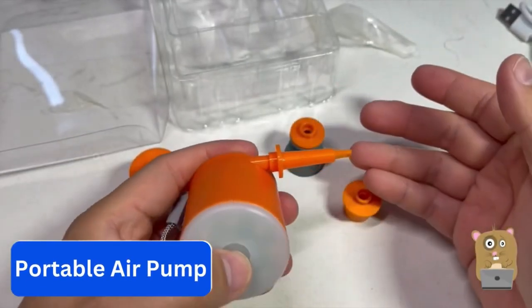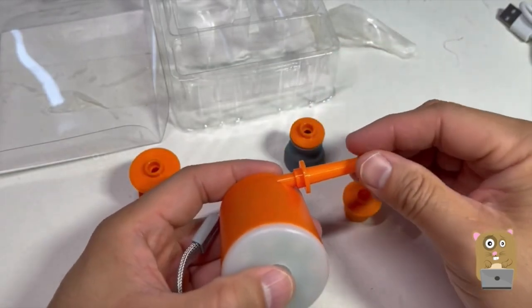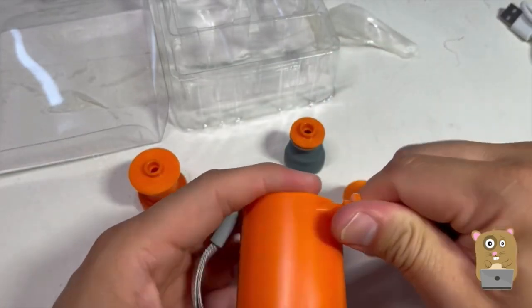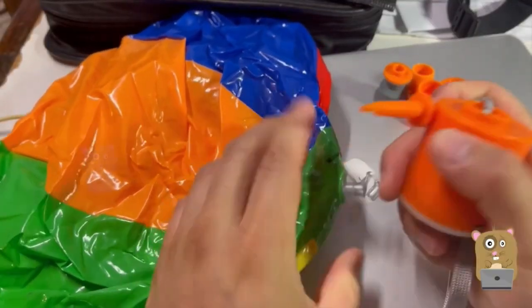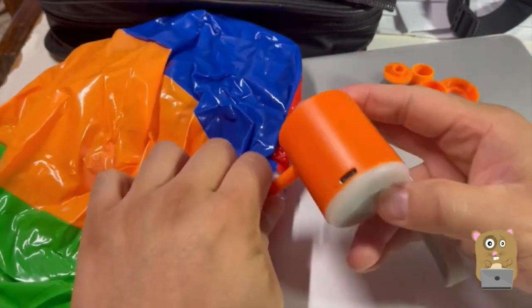Number 9. Portable Air Pump. Introducing the Jigga Pump at only 2.8 ounces. It's small enough to fit in your pocket, but powerful enough to inflate 10 air mattresses or vacuum 20 bags with one charge, and comes with 5 nozzles.